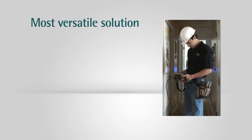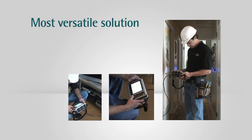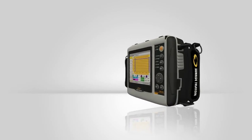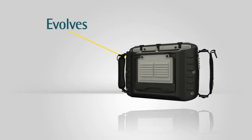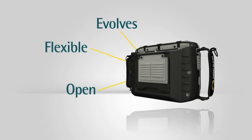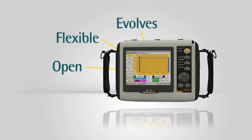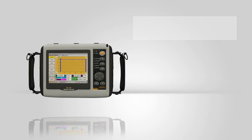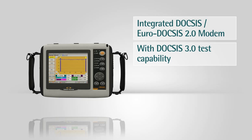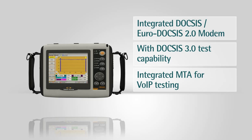It's the most versatile solution for testing high-speed data, VOIP, and digital and analog video services. The CM2800 is built to meet your evolving deployment needs. It is a flexible and open solution engineered to meet your testing needs. It includes an integrated DOCSIS/EuroDOCSIS 2.0 modem with DOCSIS 3.0 testing capability, an integrated MTA for VOIP testing, forward sweep receiver, and return sweep transmitter.